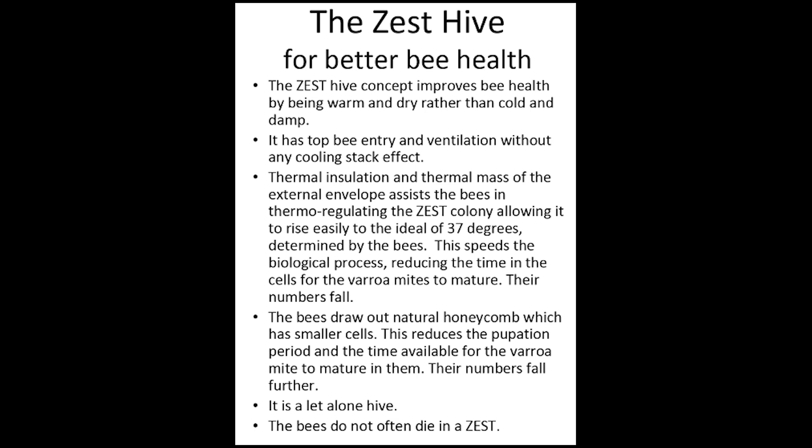The bees do not often die in a Zest Hive. Thirty percent of colonies in traditional hives die in the winter.